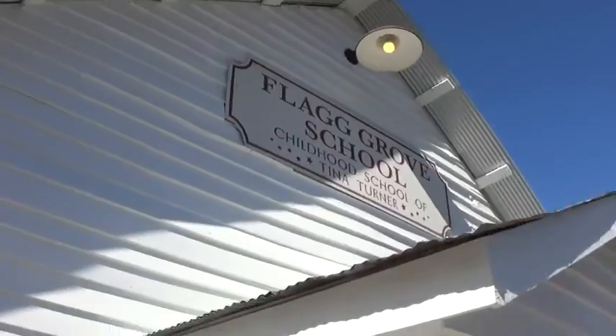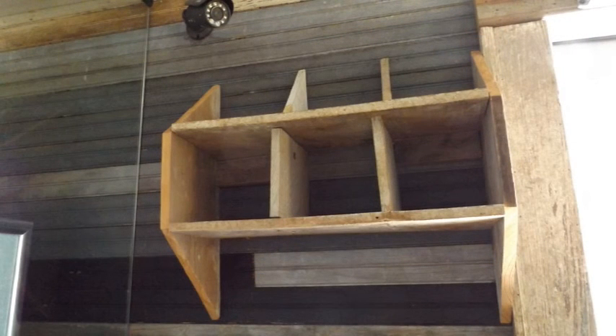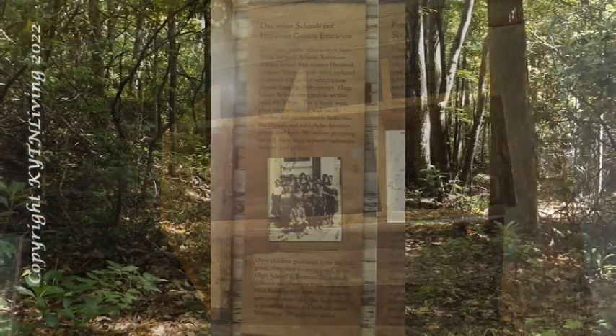We're getting ready to enter into one-room schools and Haywood County education. One-room public schools were facts of life for rural African-American children in mid-20th century Haywood County. These schools often replaced or remodeled earlier subscription schools from the 19th century. Flag Grove School remained in service until the 1960s. The schools were plain on the outside. On the inside: benches and uncomfortable desks, two blackboards and cubby holes for coats, gloves and hats. No indoor plumbing existed and there were separate outhouses for boys and girls.